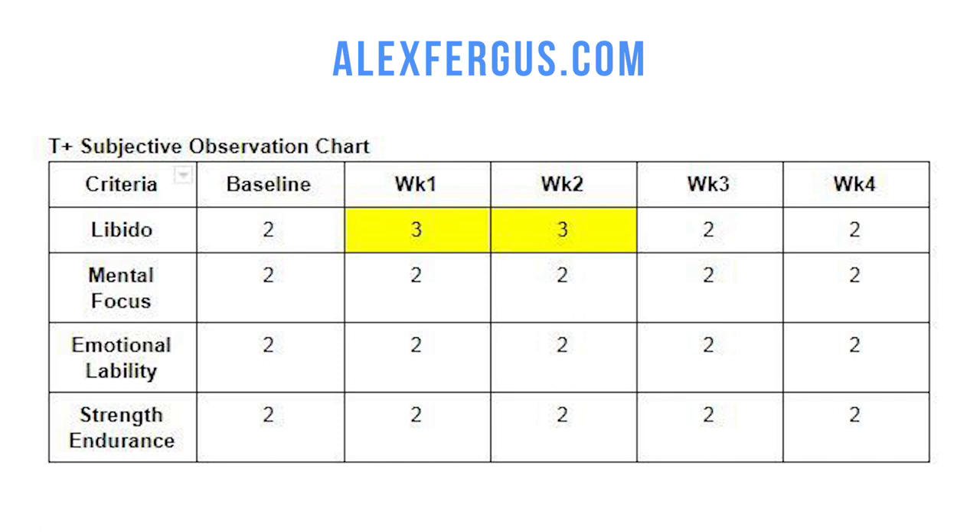Having gone through the ingredients, let's transition to my subjective observations from one month of use. I kept track of four criteria relevant to testosterone production on a daily basis: number one, libido; number two, mental focus; number three, emotional lability; and number four, strength and endurance. My rating system was simple — I assigned a one, two, or three, where two means no change, one means a decline in function, and three means enhanced function.